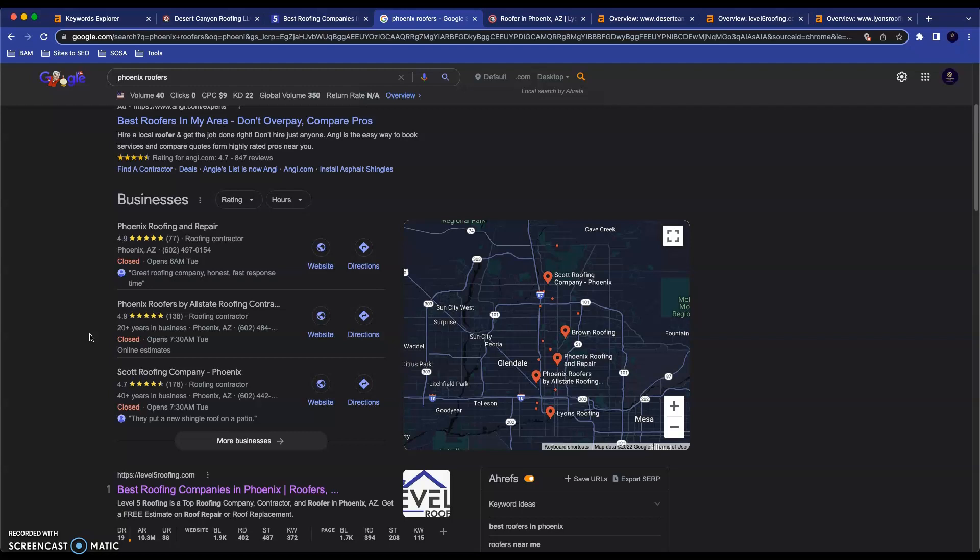Directories like YellowPages.com or Better Business Bureau are good examples. The best way to get your company's name up in the map pack is to look at what citations these top three companies are using, make sure your business also has a citation in those directories, and then go out and get some that they don't have — so you're not just staying even with them, you're actually going above and beyond and beating them.